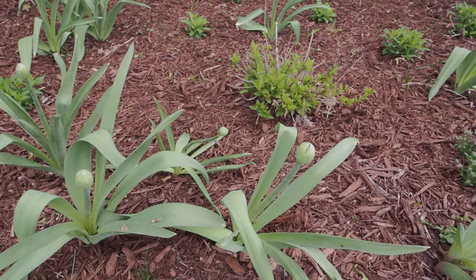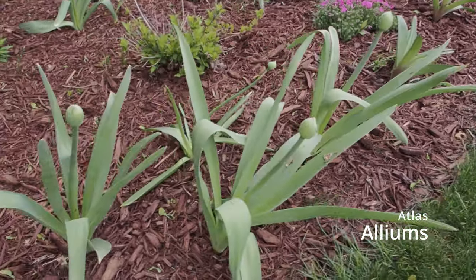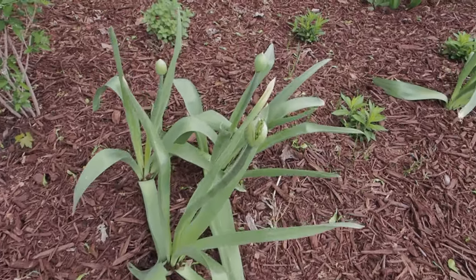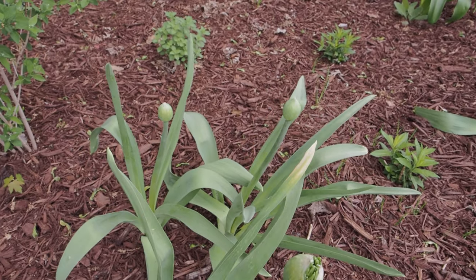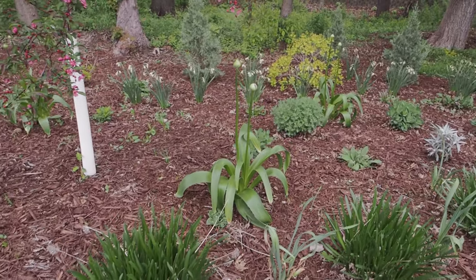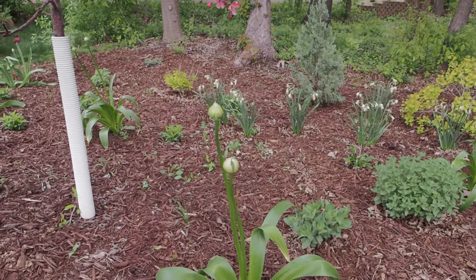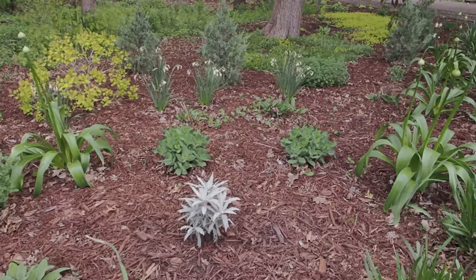Hopefully next week I can show you guys these — I just planted them in the fall, so I cannot wait. It's just about to open. Very excited. We also have some Globemasters planted in here, some Purple Sensation, and those Globemasters right there. We also have shorter Ostara alliums, so I'll show you those soon.